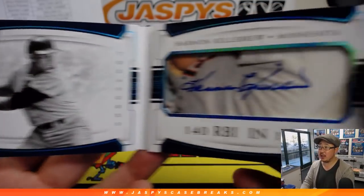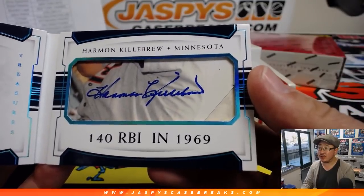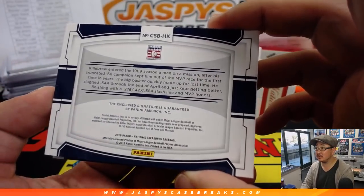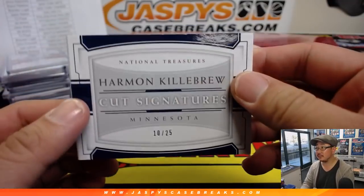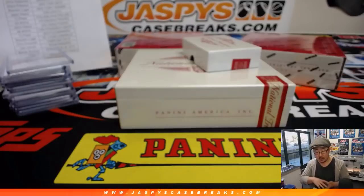Boom — Harmon Killebrew! Old Twins legend, 140 RBIs in 1969. Nice, 10 out of 25 on that cut auto, going to Jenny and the Twins. There you go, Jenny.